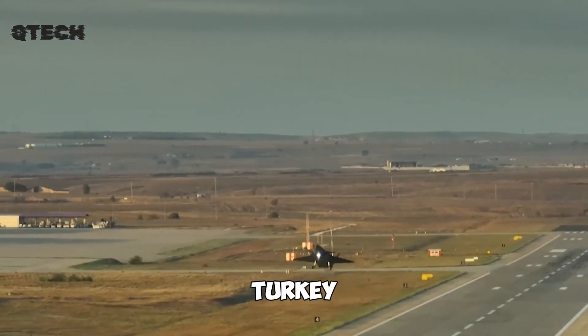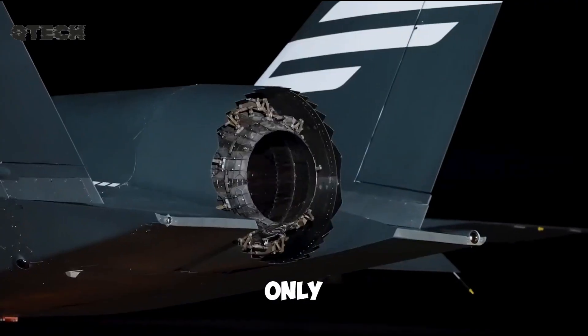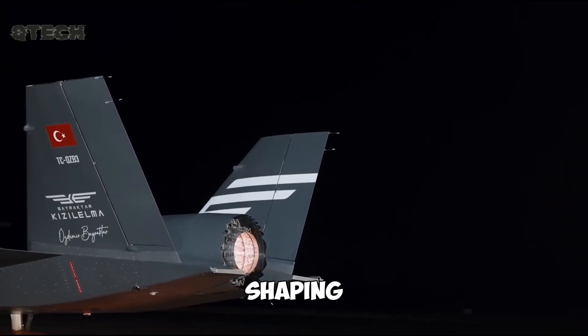As Turkey continues to refine its military technologies, this drone not only strengthens its defense capabilities, but also demonstrates the increasing role of UAVs in shaping the battlefields of the future.